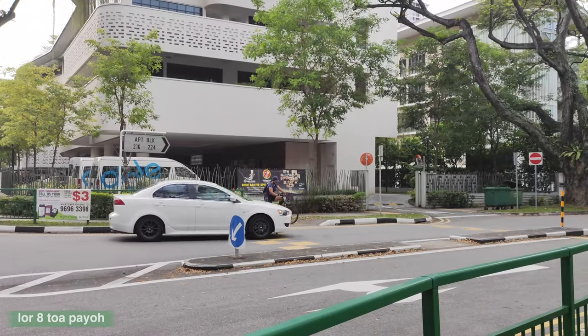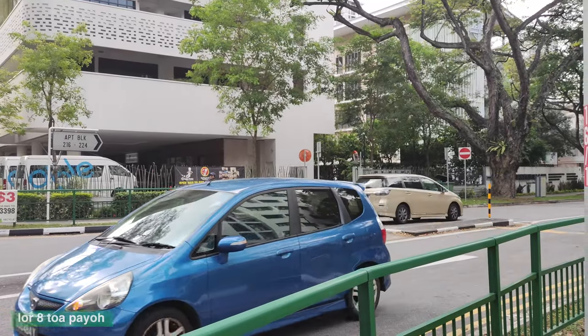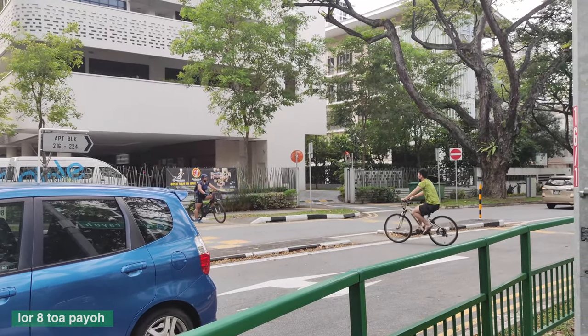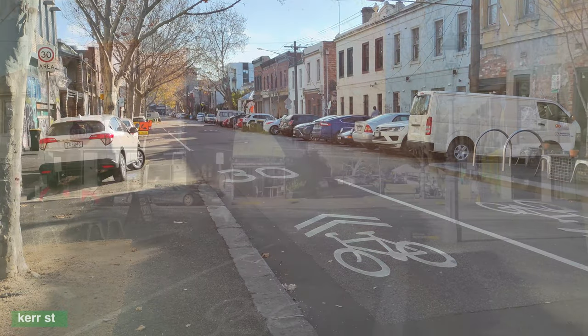All that's left is priority — also known as zebra crossings for pedestrians — and it would be perfect. Some Silver Zones have an even lower speed limit of 30kmh, on par with urban streets in other developed cities.